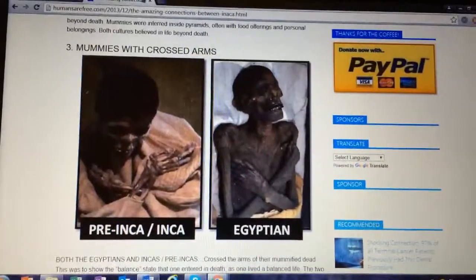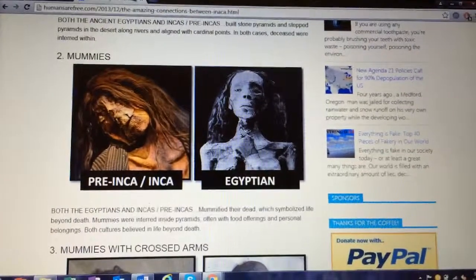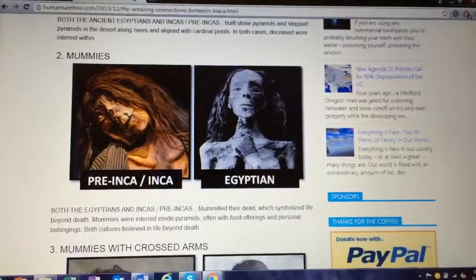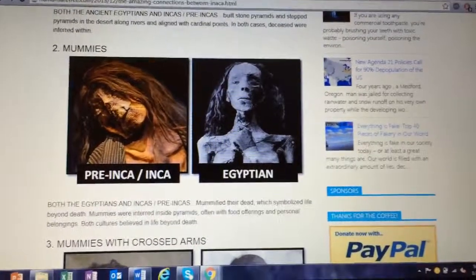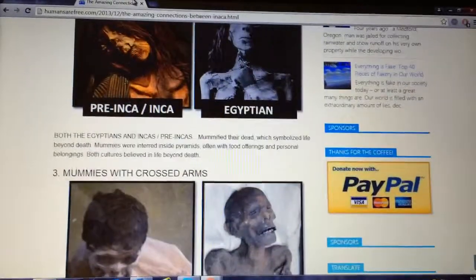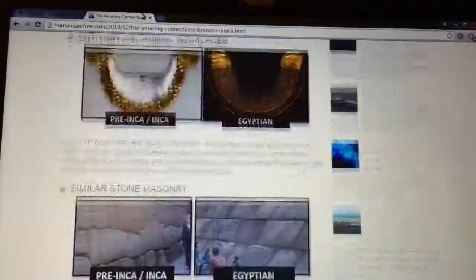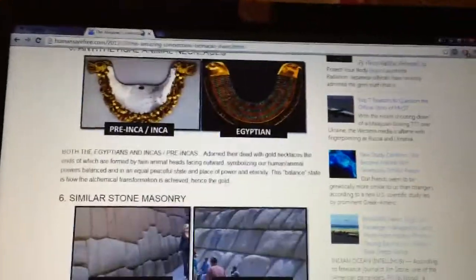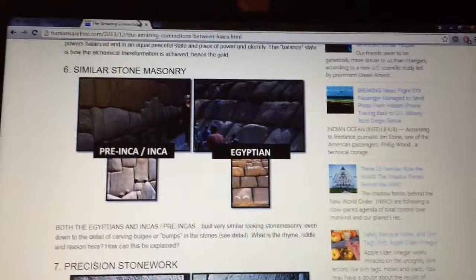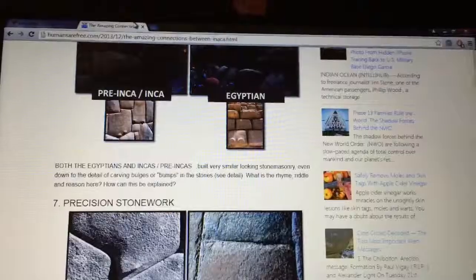Mummies, of course — salt is a preservative that's still used by Native Americans up in the northwestern part of America. And there's just so many similarities: the art, the amount of detail that was put into this. What I think is really cool is the stones.